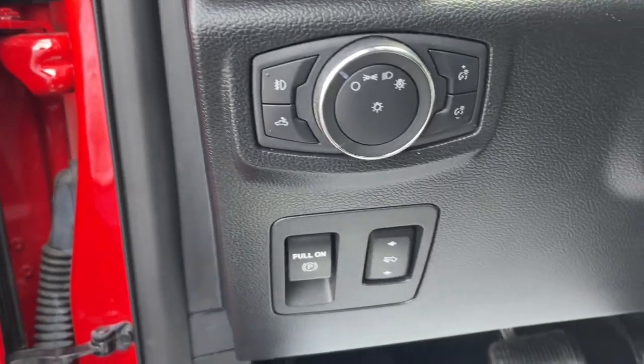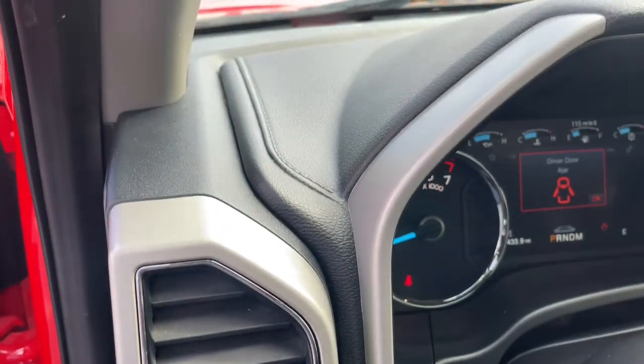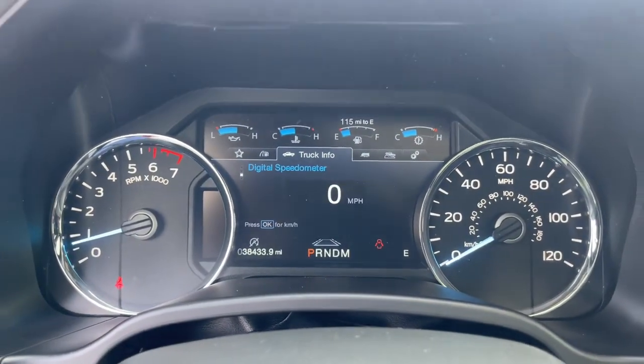Sun and moonroof, keyless entry, navigation system, backup camera, chrome wheels, satellite radio, remote engine start, power passenger seat, adaptive cruise control, fog lamps.